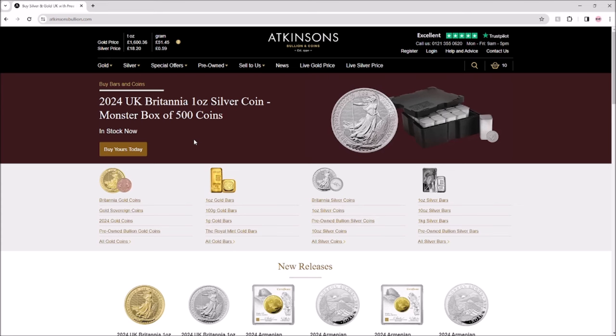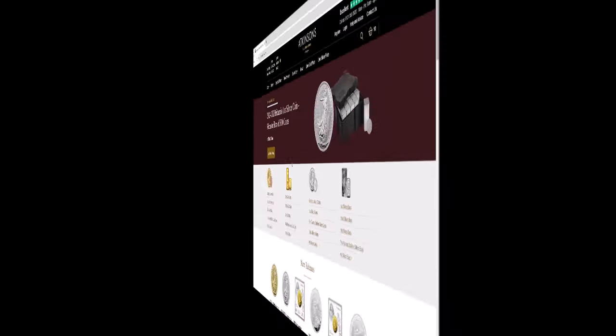If you want some good-priced silver, the links are in the description box below. A huge thank you to Atkinson's for their sponsorship and the opportunity to work with them — it's been a pleasure, and hopefully long may it continue. We'll get some more exciting content for all of you wonderful people out there in YouTube land. A big thank you to the Backyard Bullion Rambling Society for watching to the end, and to the Cool Kids Club members — you are super extra special cool, and we love you. Please make sure to like, share, comment, and subscribe for more.